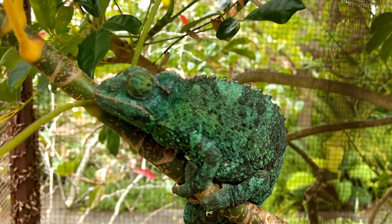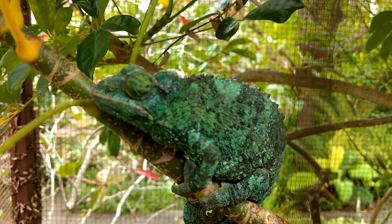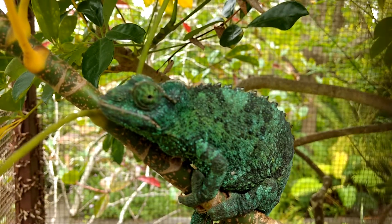Welcome to Mornings with Mindy. Today we're looking at a chameleon. I'm in Hawaii at the Kula Botanical Gardens, and they have a chameleon here.